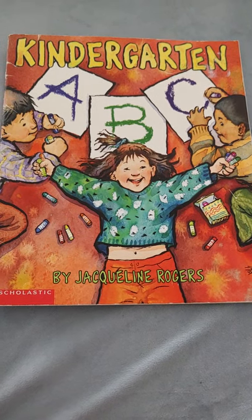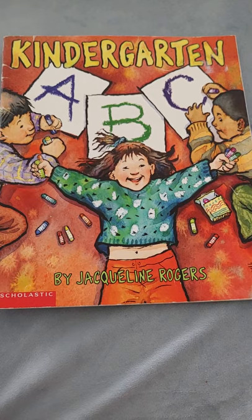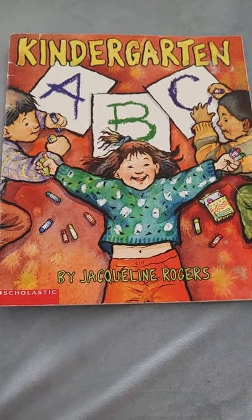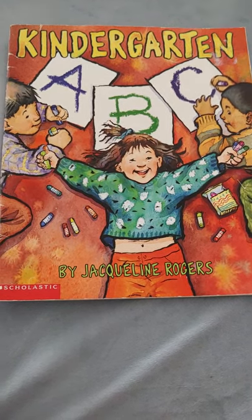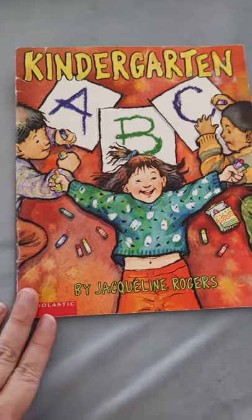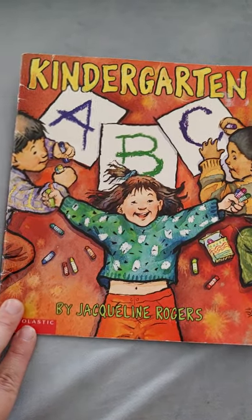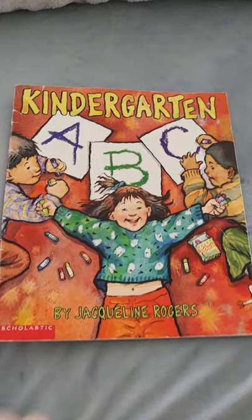Hey guys, so we are going to read the book about kindergarten, A, B, C. Some of you guys have started school already, so let's give a round of applause for everyone who started kindergarten already. I know everybody's excited and ready to go back to school. Let's just all stay safe, healthy, and learn lots.